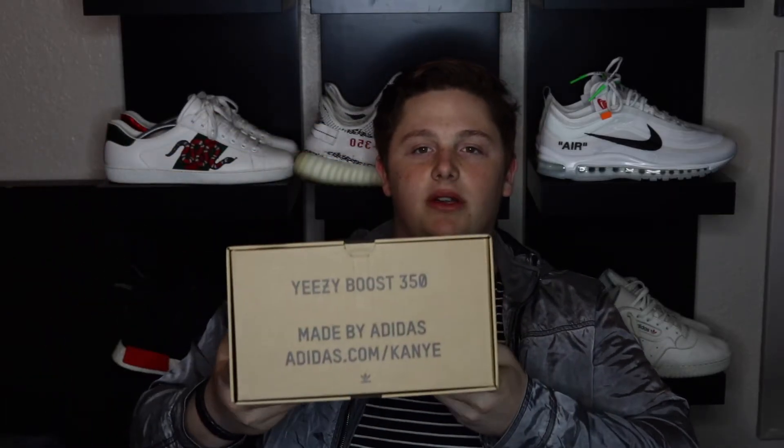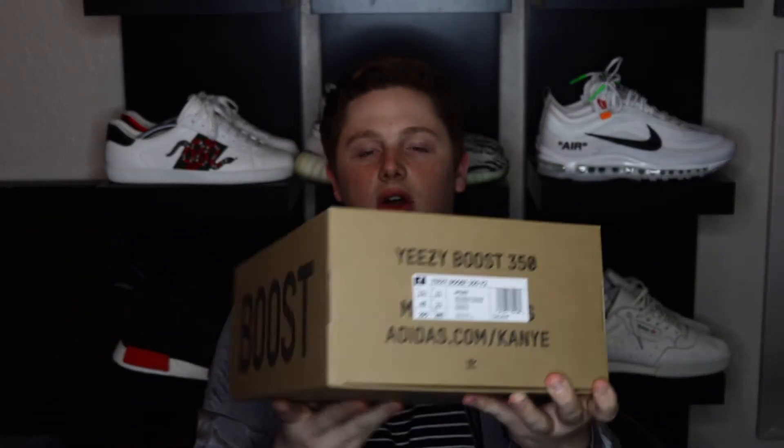You do have your classic Yeezy 350 box — same numbering, same everything — with the boost tag. You guys have probably seen this already, and of course it opens up like this.